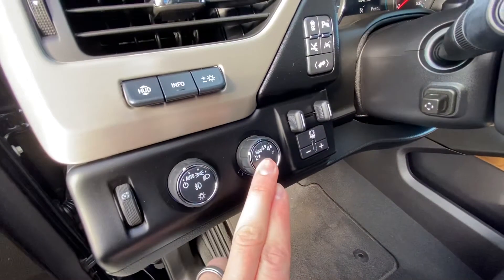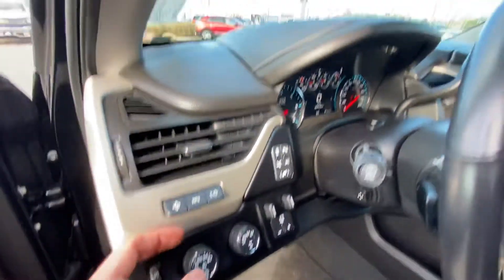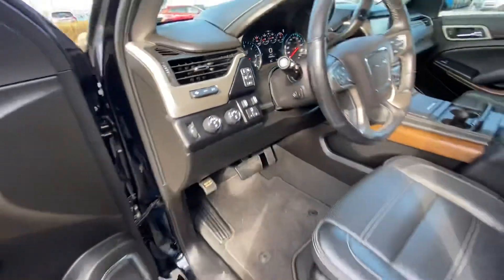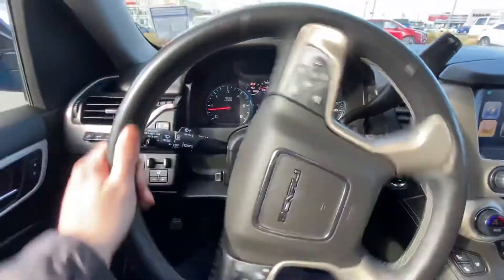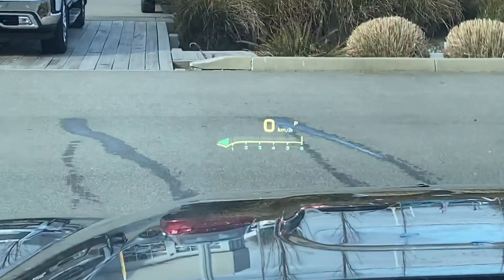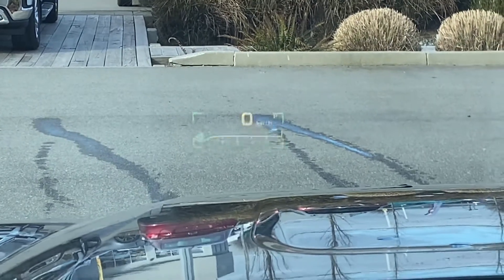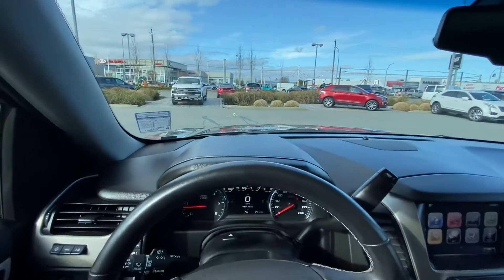You've got automatic and selectable 4x4. There's a heads-up display that you can control on here — trailer brake controller, heated and ventilated front seats, and a heated leather-wrapped steering wheel. The heads-up display shows you your current speed and tach, and can also show your heading and nav guidance.